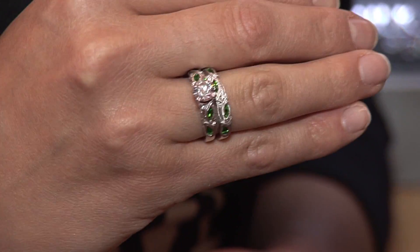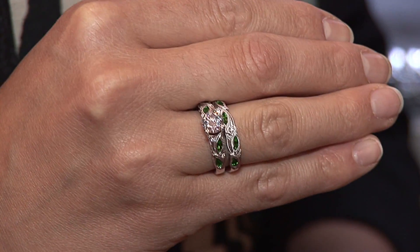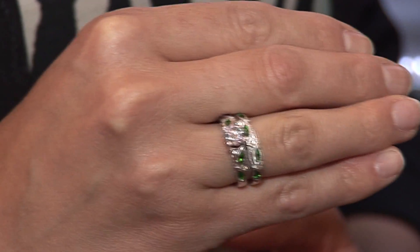Say you love green — in the green category we like to offer a green tsavorite, because a green tsavorite is more sturdy than an emerald. It still gives that beautiful green look, but you can't wear an emerald every single day as it's a little bit more fragile.